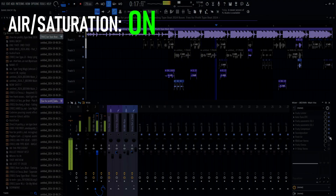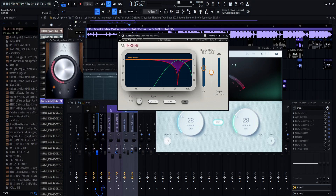Next I have a de-esser. For those who don't know what a de-esser is, it's gonna remove all those S sounds in your mix so that it comes off cleaner and less rough.